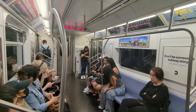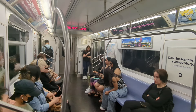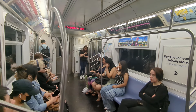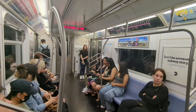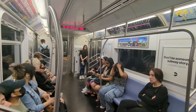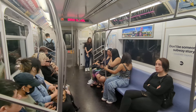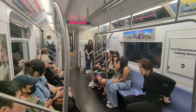The car we're riding in right now is an R188. These have been in service since around 2010 to 2016. I think there are over 700 of them in service. The 7 train exclusively uses this model of car, the R188. The cars are about 51 and a half feet long with three doors on each side, and they give a pretty nice ride.